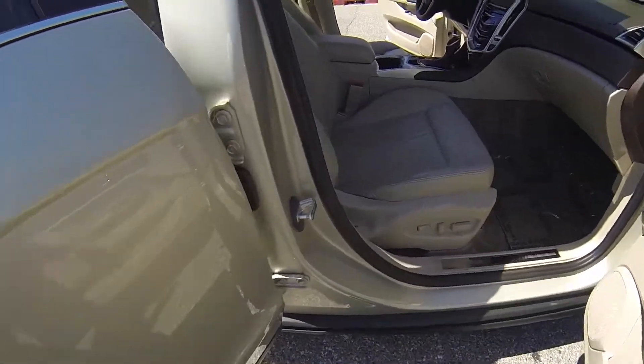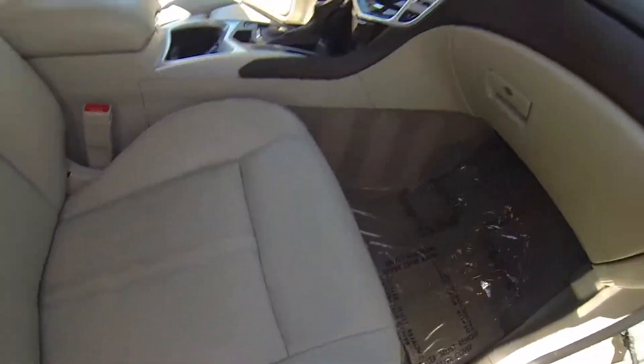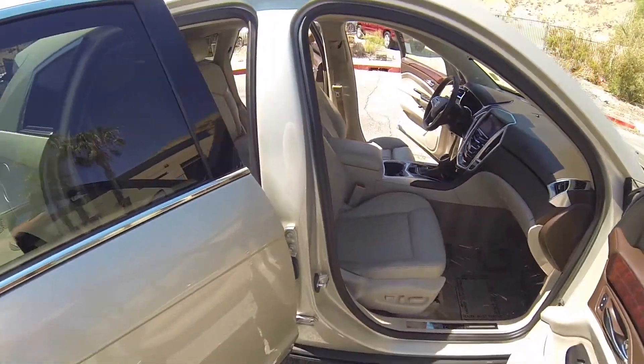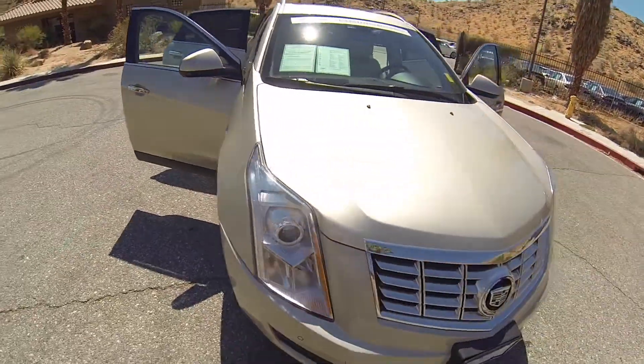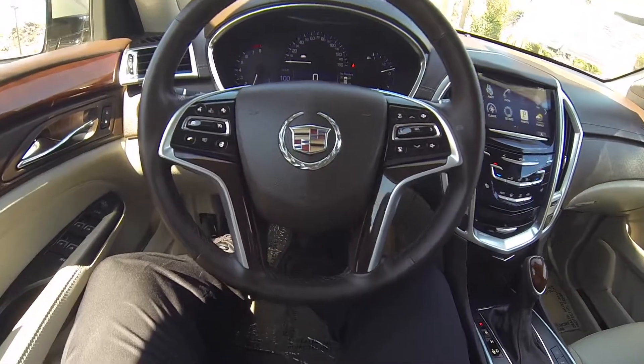Powered passenger seat. Vehicle is equipped with Bose audio. Here we are inside the SRX.